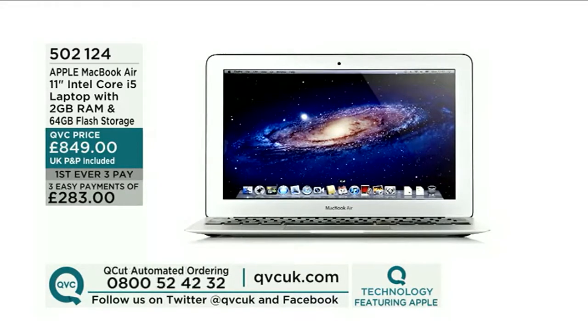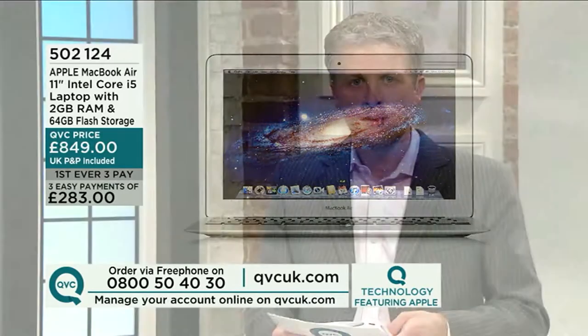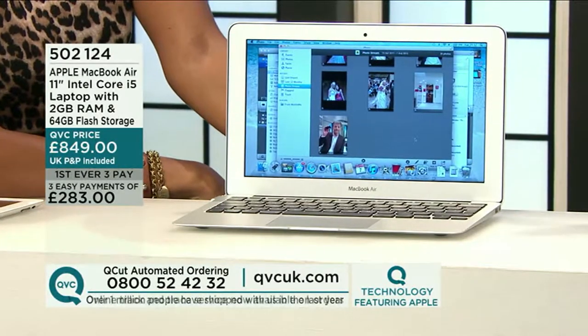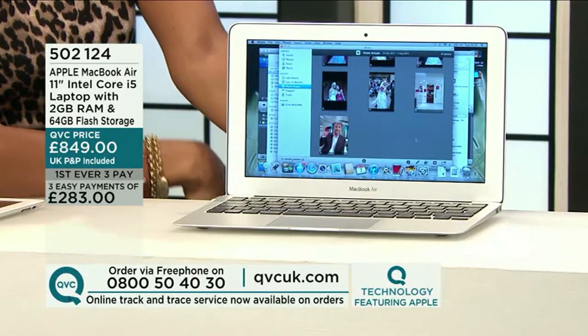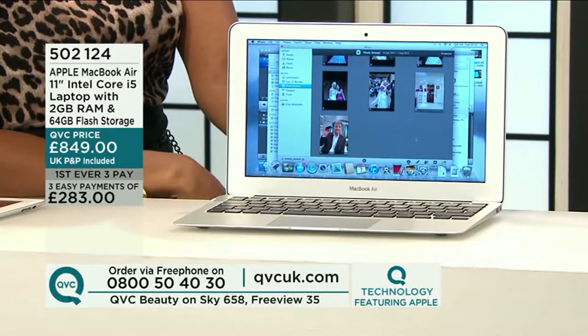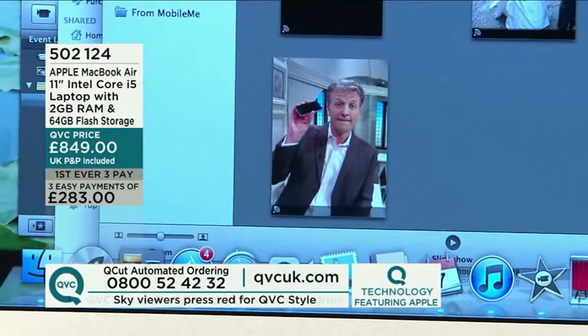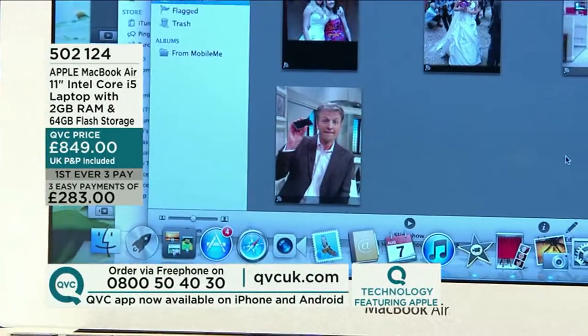Item number 502124, delivered in a matter of days. Three interest-free easy payments of £283. Maybe you're heading to university — Mac is very popular among university students. The MacBook Air has Wi-Fi and Bluetooth. It doesn't have an Ethernet cable, but most people on the move use Wi-Fi anyway — Apple's made the decision to remove it. There's also no optical drive — in order to keep the weight down and the girth small. But that's not a big problem because you've got the App Store, just like on the iPad and iPhone, giving you access to a multitude of programmes.